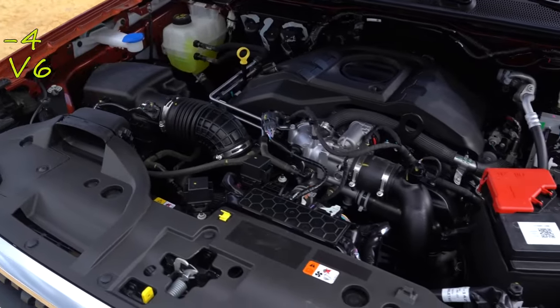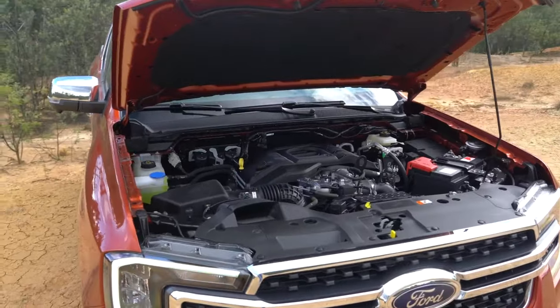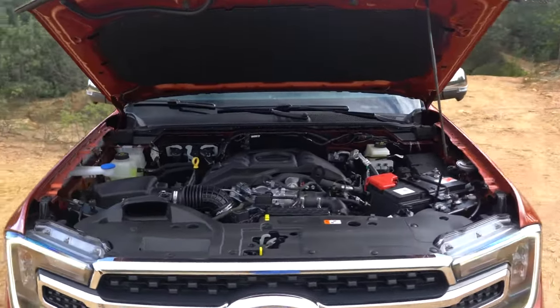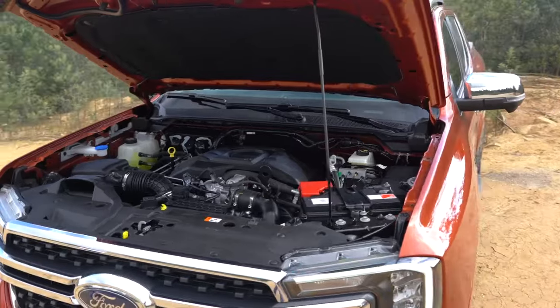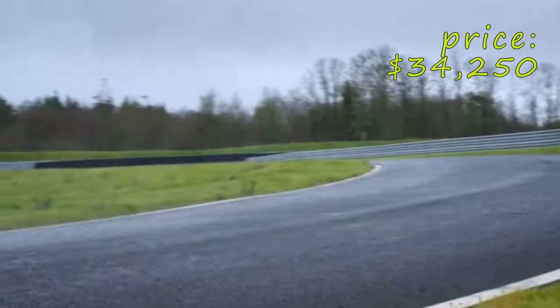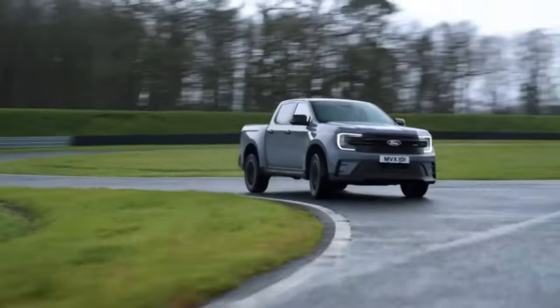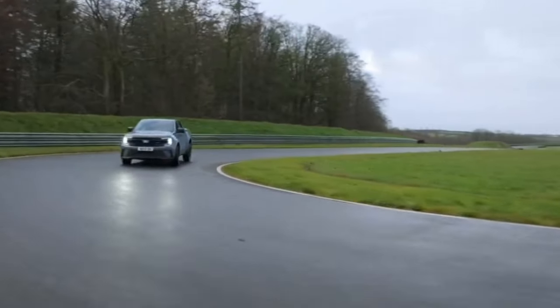An upgrade is available if you want a more potent twin-turbo V6 engine option, enhancing performance for those seeking an extra punch. Both engines come with rear-wheel or four-wheel drive configurations at the buyer's choice. The 2024 model consolidates the body style to a singular, more practical crew cab with four full-size doors, ensuring ample space and comfort for all passengers.